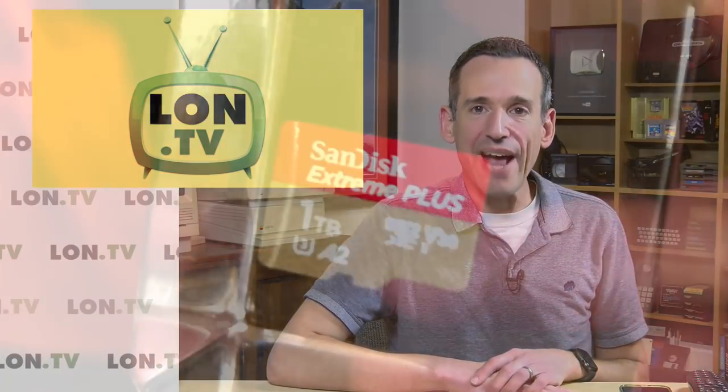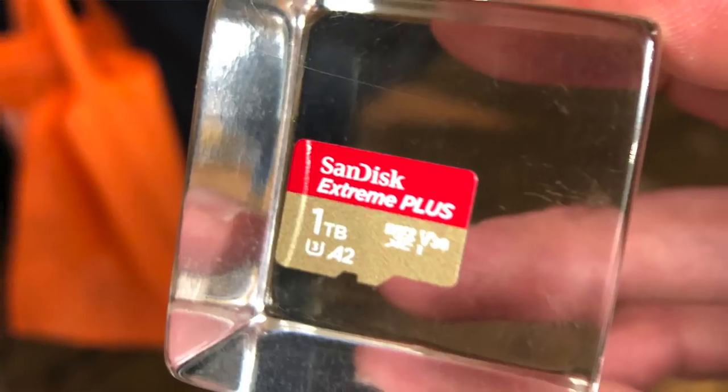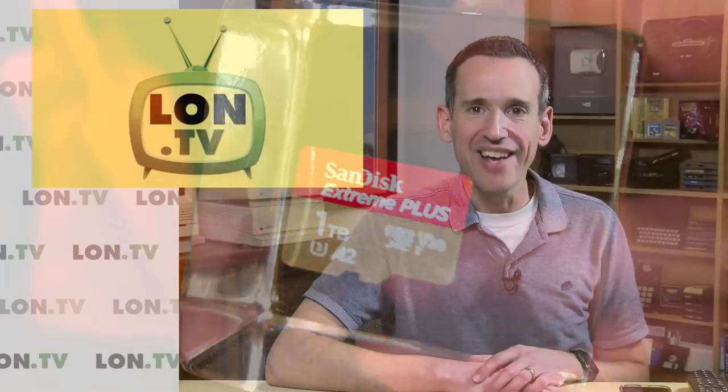WD and SanDisk were there, and they are now shipping a one terabyte micro SD card for $449. It's just amazing that you can get that much space on such a tiny little thing — it boggles my 1980s mind to know that this is possible in the world we live in now.